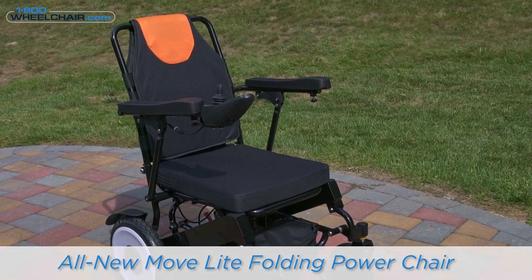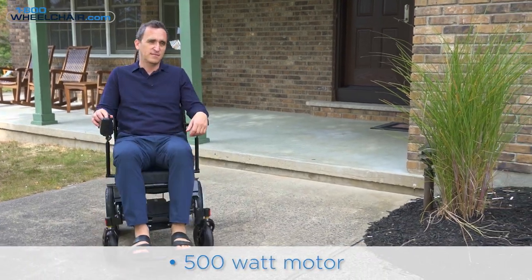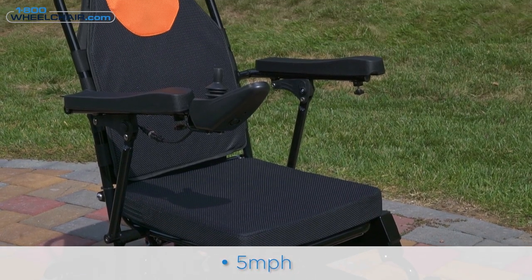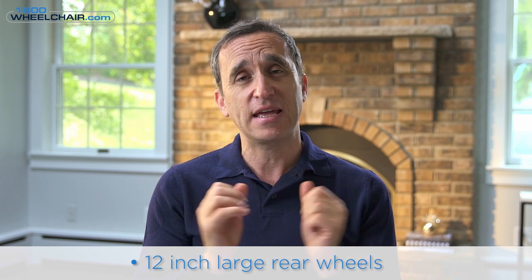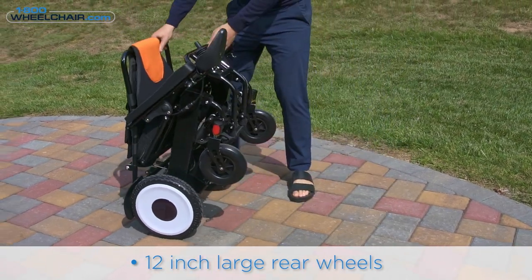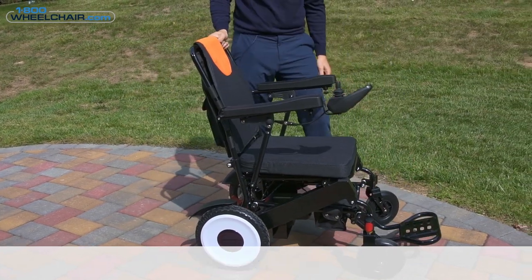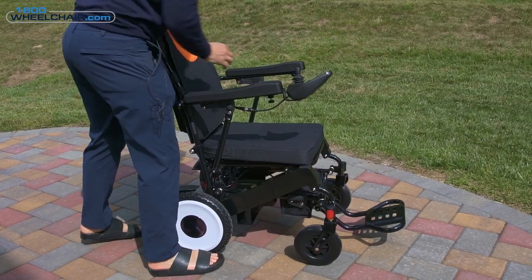My fourth choice is the MoveLite power chair, which you can only find here at 1-800-Wheelchair. This is probably our most popular power travel chair. It has two very strong motors — one in each wheel — with a combined power of 500 watts, and it goes as fast as five miles an hour. It's super comfortable with a very thick cushion and a beautiful back. The rear wheels are 12 inches, thick, and flat-free so you won't get flat tires. It can go over gravel and soft grass, folds into one piece, and weighs around 50 pounds, making it easy to lift and put into a car.